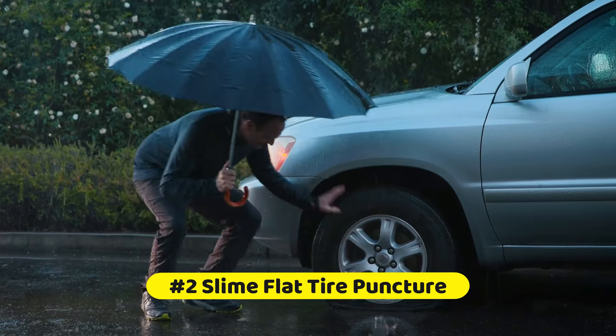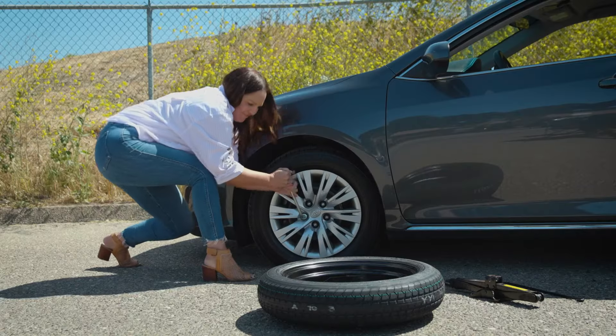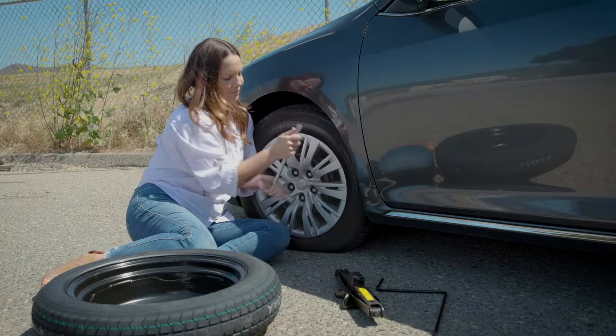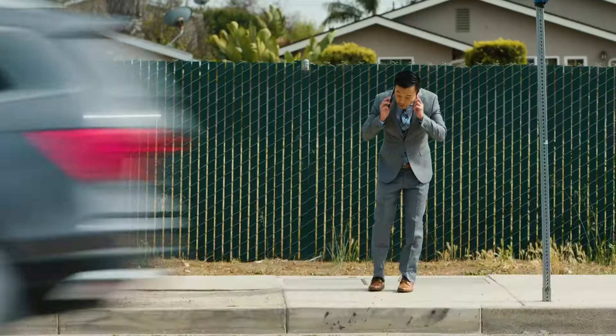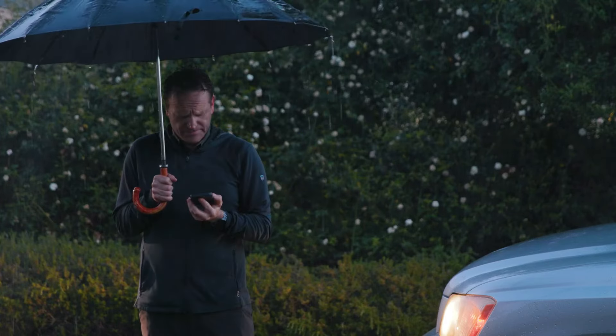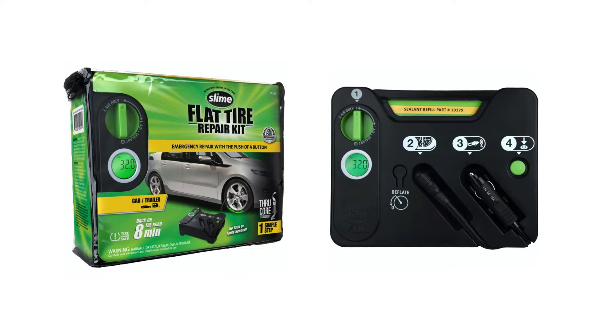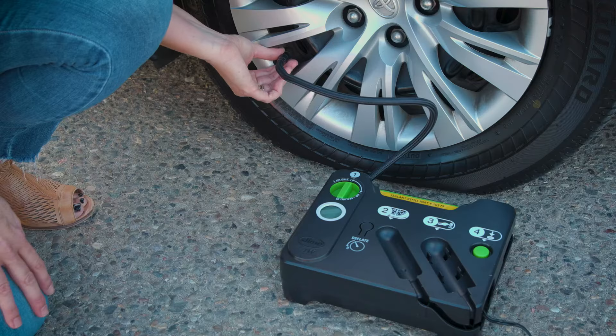At number 2 is the Slime Flat Tire Puncture repair kit. Just 10 minutes to repair and fully inflate your tire with the simple push of a button. No jack or tools are needed, and no need to remove the tire or the valve core. It plugs into a 12-volt car charging socket and features a dial display for monitoring tire pressure and a pressure release valve.